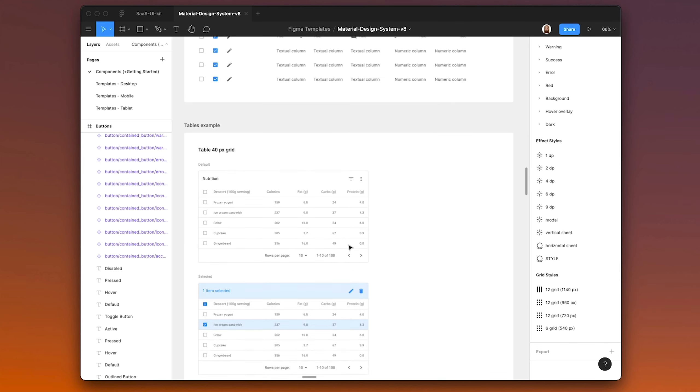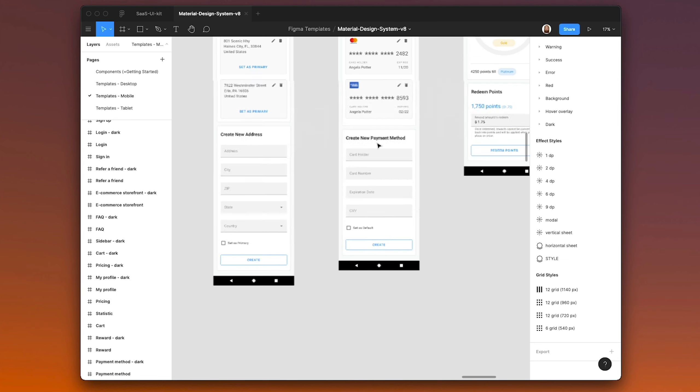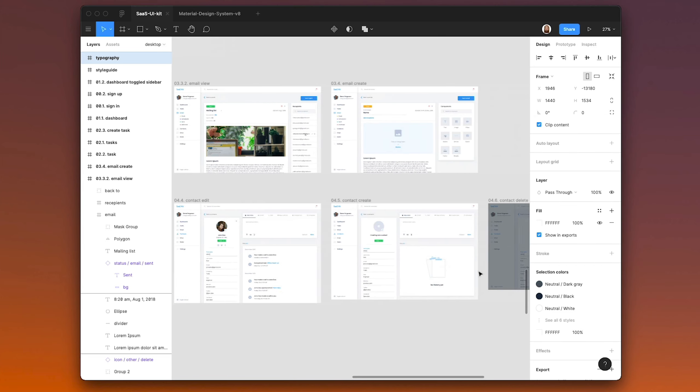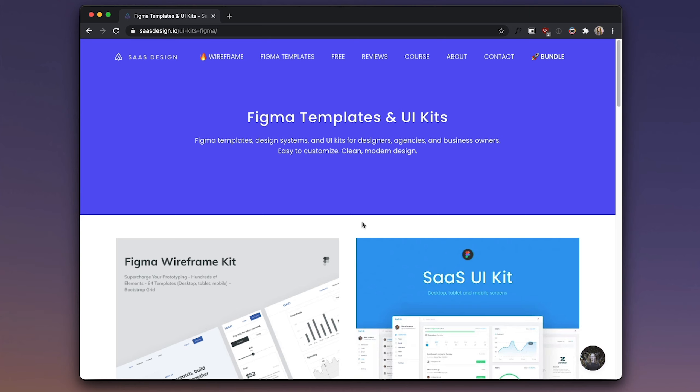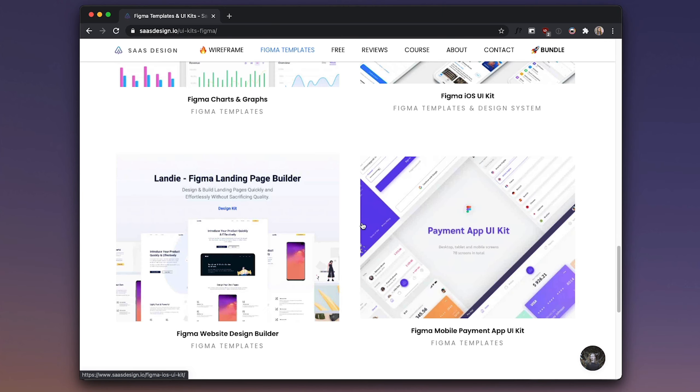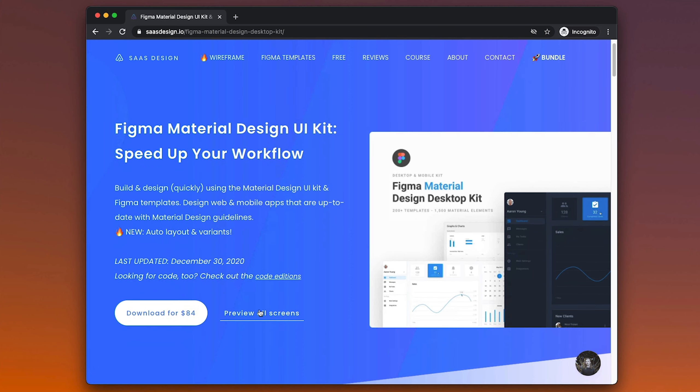The files are set up in Figma so you can fully customize them to fit your brand, company, or project needs. There are master components, styles, and even auto layout — you can make a change in one place and see those changes reflected throughout. SAS Design can be used for commercial use, and you get a fully editable Figma file, not just view-only. There are so many different kinds of templates — wireframing, UI kits, material design, iOS design — SAS Design has it all. You can preview files for free and then purchase when you're ready. Check the link in the description below.